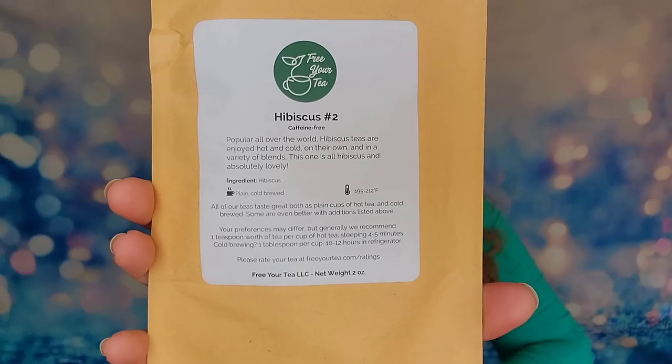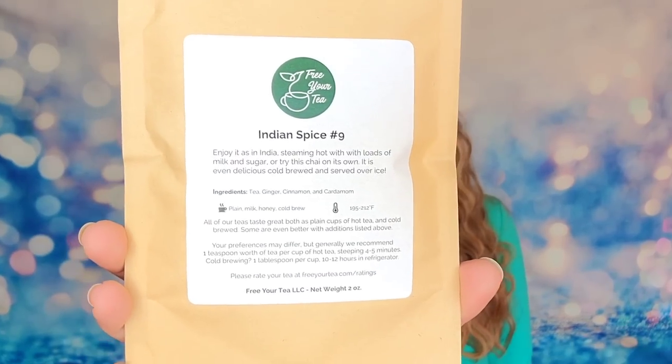I've tried this tea before and it's amazing every time, so I'm really excited to get more jasmine tea. The next tea is an English breakfast tea - that's tea number four. I also have a hibiscus tea, which I love. Next up is a ginger mint lemon tea with fresh peppermint, ginger root, and lemon peel. Then we have an Indian spice tea - a chai you can have with milk and sugar or over ice as a cold brew. I love spiced teas.